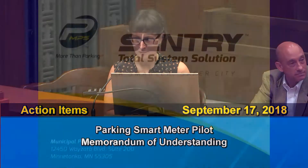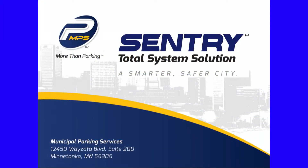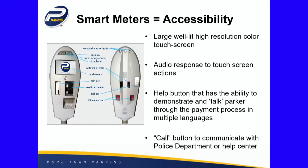I'm just going to go through the basics of the meter. There's one right up here, and it's going to turn itself on here shortly. These are a really accessible option for us — a large, well-lit screen. It can talk to you or you can read it, and it can also communicate in multiple languages.